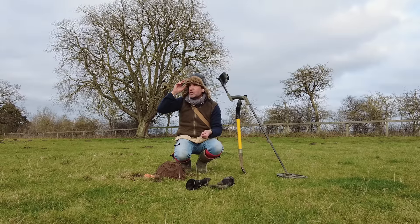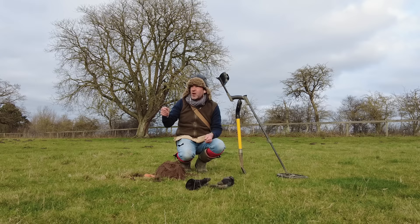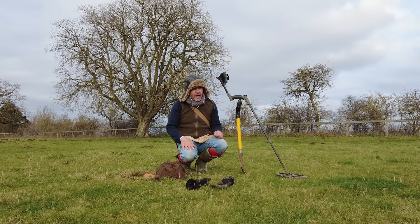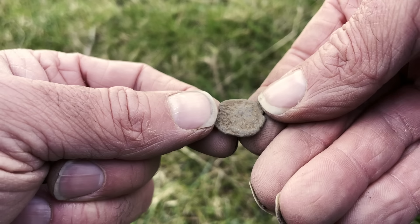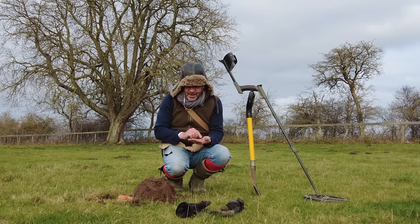But I did find one Roman coin - a lovely, lovely cut half, not in the best condition - a little long cross or short cross, little Roman coin, William the Third, and a little livery button, amongst other bits and pieces.